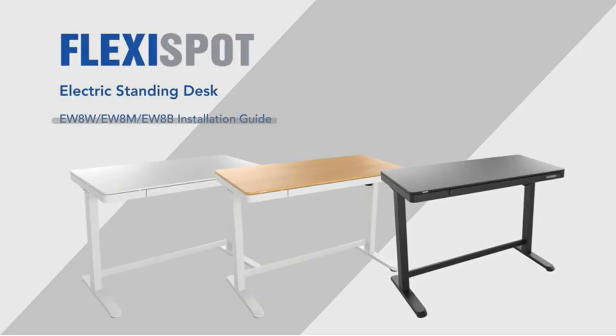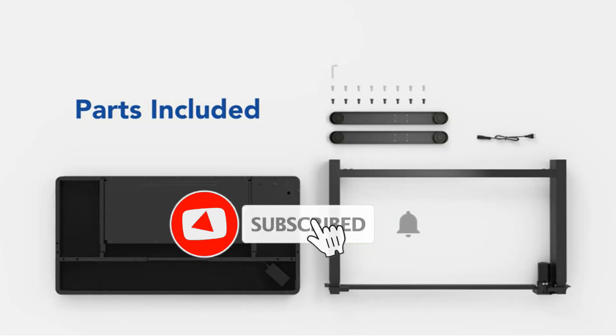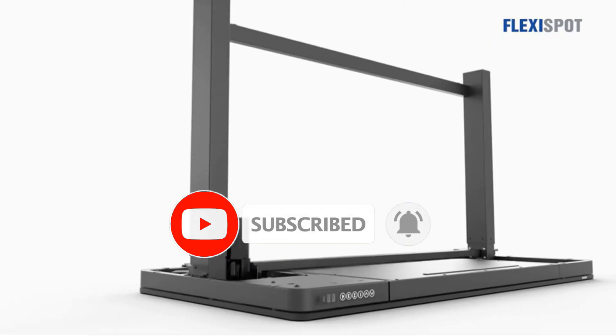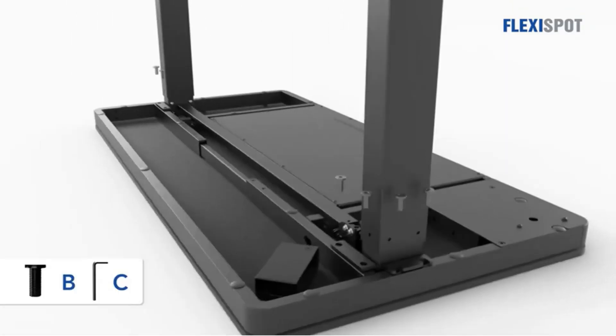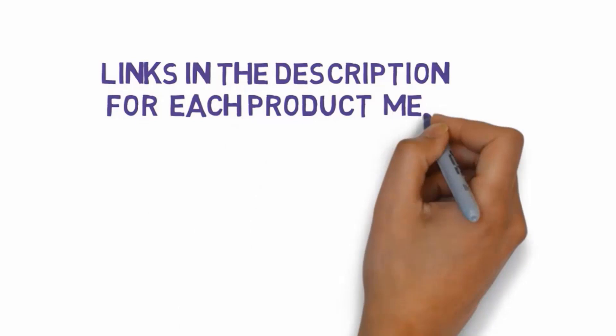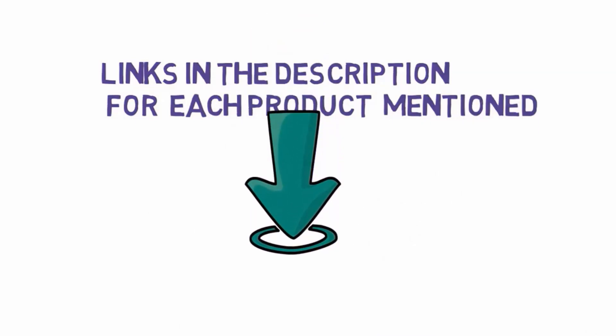Are you looking for the best standing desks for your home office? In this video we will look at some of the best standing desks for your home office on the market. Before we get started, we have included links in the description, so make sure you check those out to see which one is in your budget range.